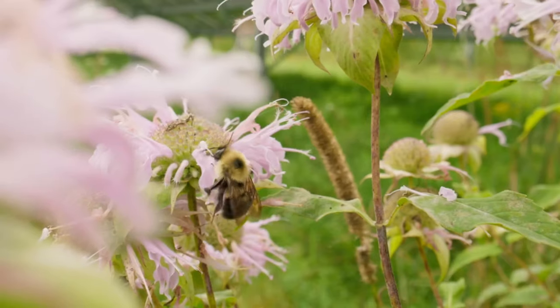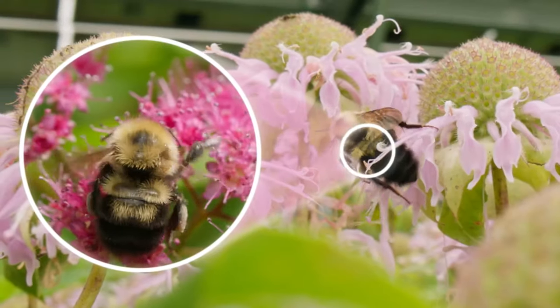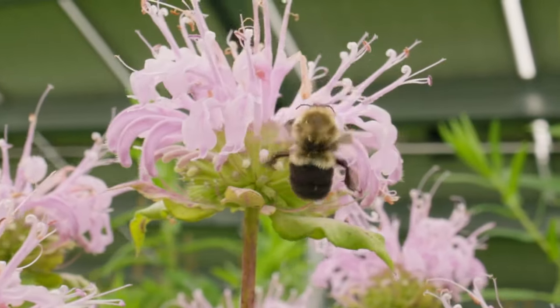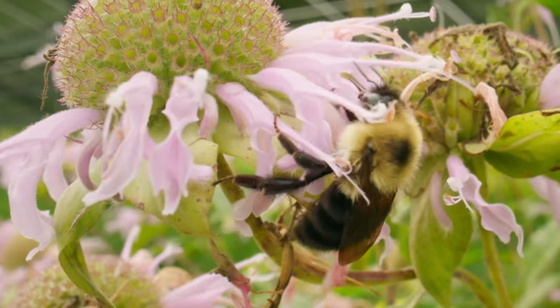Here's one two-spotted bumblebee — two black spots in the yellow patch. And look, a common eastern bumblebee with a mostly black abdomen.